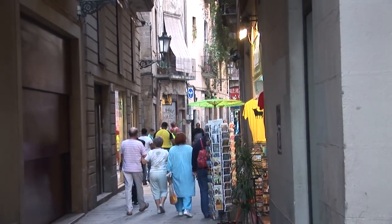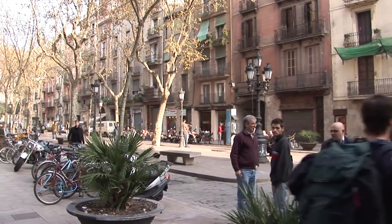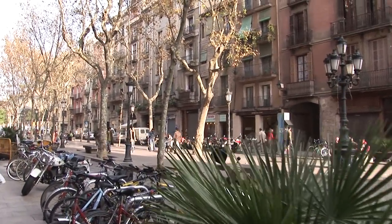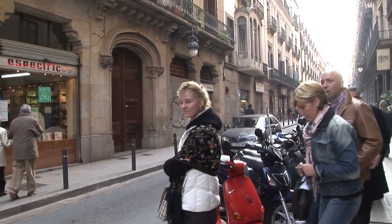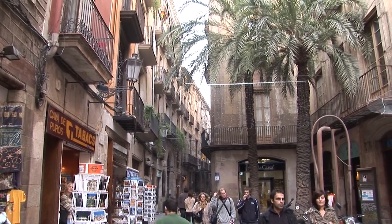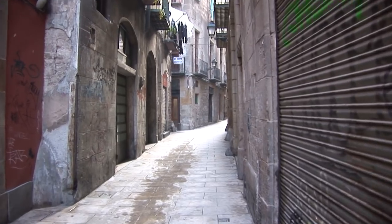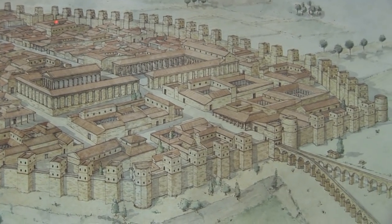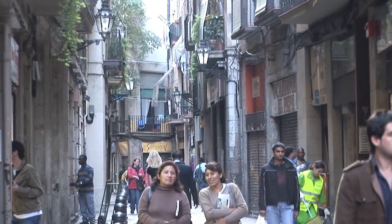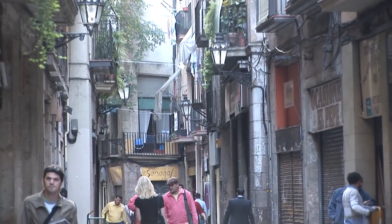We'll be suggesting specific routes in this program, but you're always encouraged to go off on your own and deviate and follow what looks good at the moment, and then perhaps get back on to our suggested route later. The pattern of narrow streets has survived for over 2,000 years, ever since the city was first established by the ancient Romans, who built a wall around what would later become the Gothic Quarter. Some of the street patterns we see today were actually established way back then by those clever Romans.